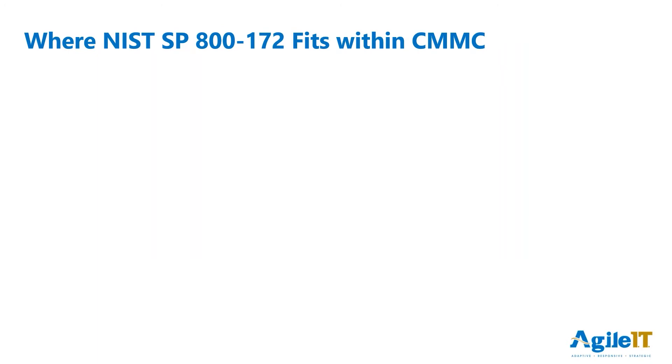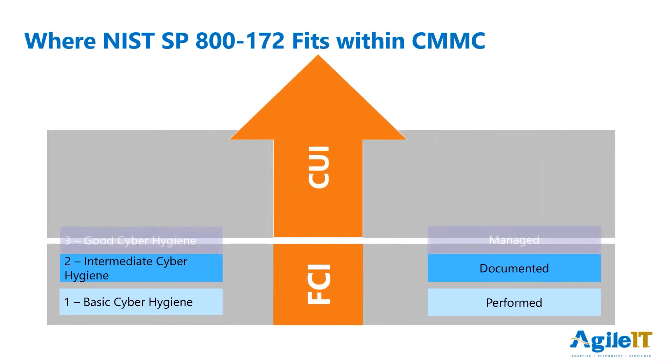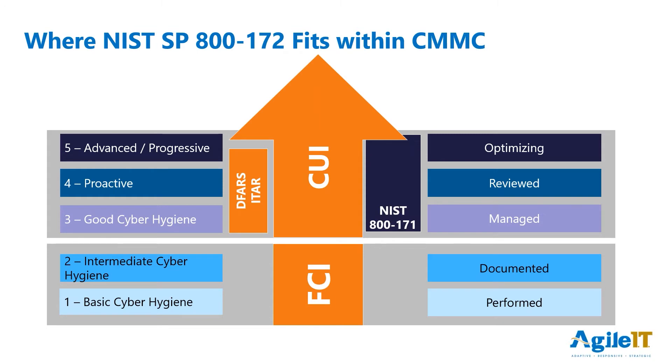CMMC is a maturity model with five levels. Levels 1 and 2 are focused on protecting federal contract information, and this is largely based on the requirements in FAR, the Federal Acquisition Regulation. Levels 3 through 5 are focused on protecting CUI, and this falls under DFARS 7012 and 7021, as well as ITAR regulations, and includes all of the 110 controls in NIST 800-171. NIST 800-172 includes practices that exist within CMMC levels 4 and 5. However, the flexibility of being able to require individual controls in a contract suggests that suppliers working on high-value programs will be able to work with existing CMMC level 3 organizations and add additional controls, not forcing these organizations into levels 4 and 5, whose implementation could be price-restricted.